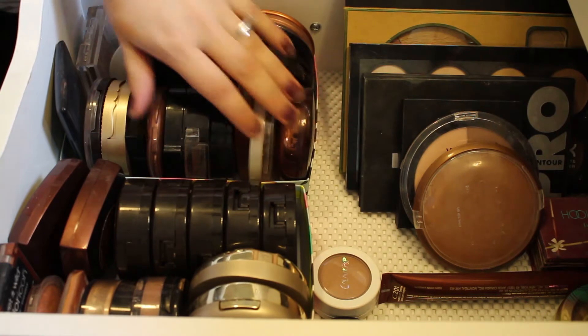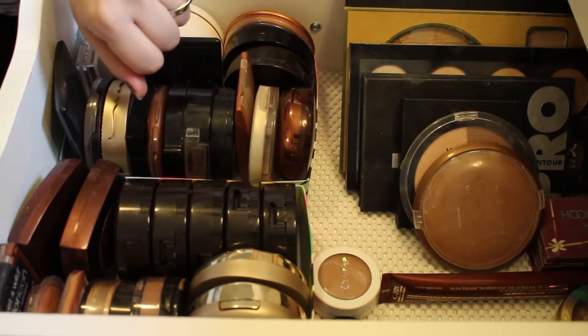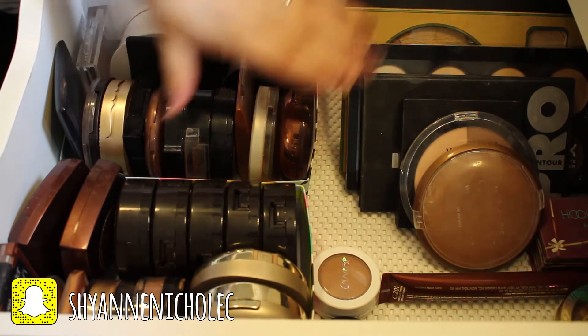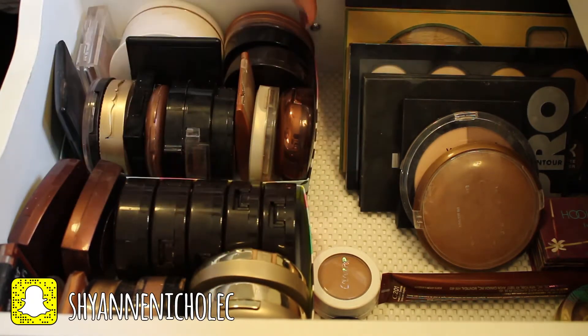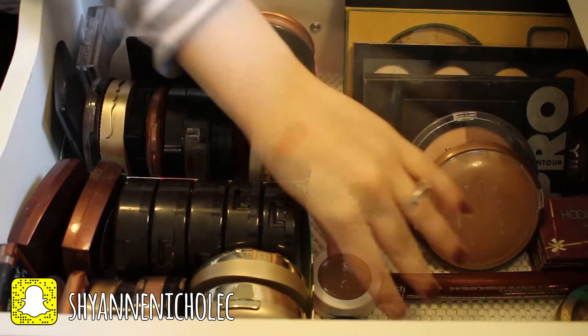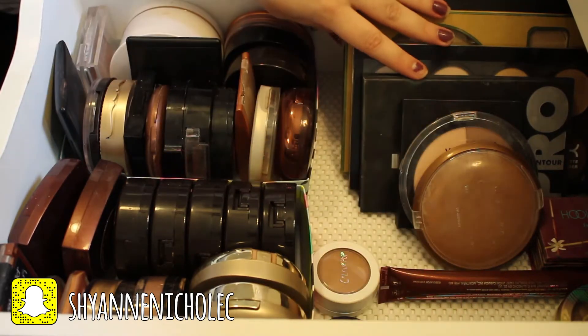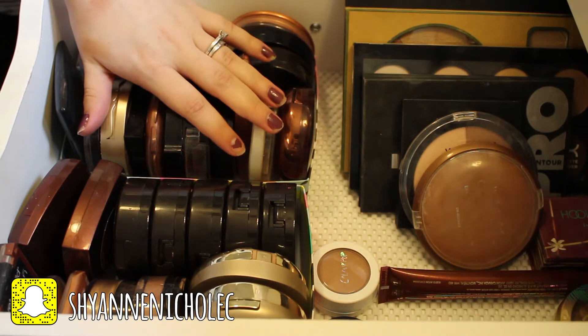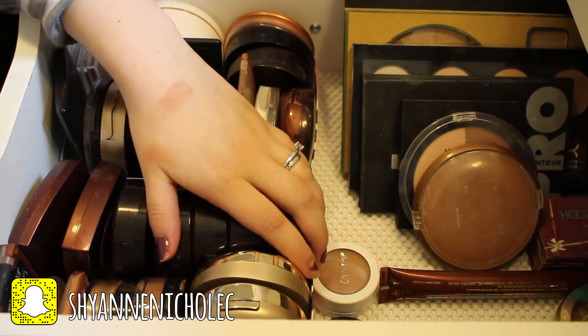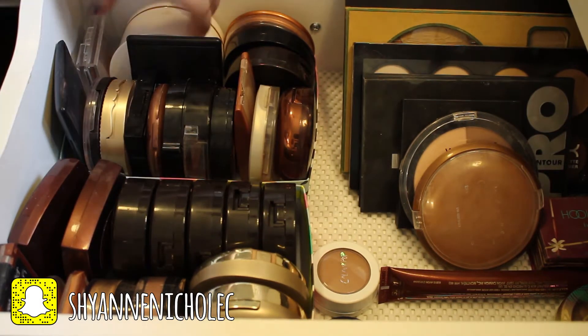Hey everybody, welcome back to my channel. Today's video is going to be part 5 of my declutter series. I will be decluttering all of my bronzers, and I do have a bunch of contour kits in the back as well as some cream products that we'll go through. For any additional information about this video, please check out the description box, and without any further ado, let's get started.